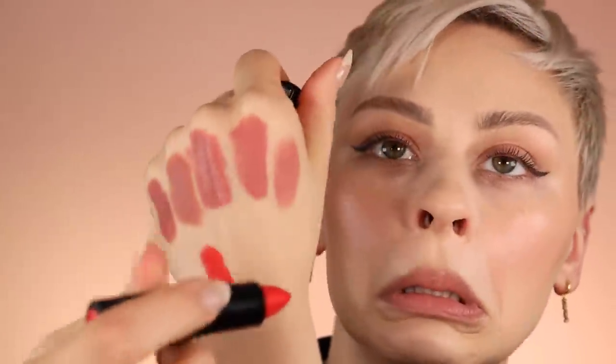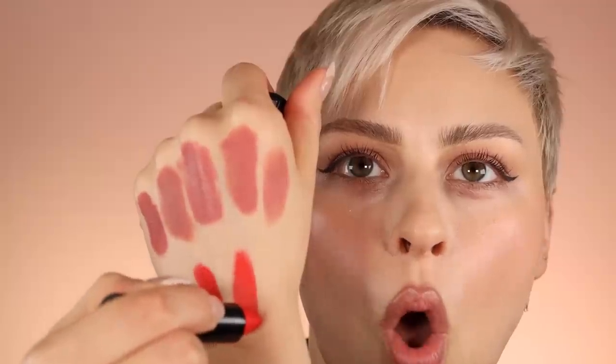They are absolutely stunning and they have an array of shades that compare. For instance, this one right here is Velvet Morning, which is a beautiful fiery red from Lisa Eldridge. And then we have On Fire from Revlon, which is very similar. Do you see the payoff? Absolutely stunning. Beautiful color, lightweight. Is there a difference really? It's hard to even tell. The swatch was absolutely incredible.